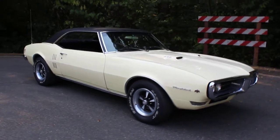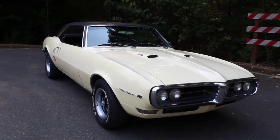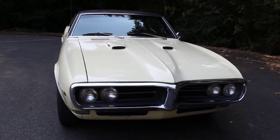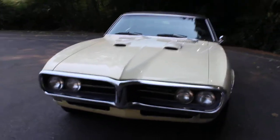One touch-up on the front fender and another on the rear quarter, but overall a very, very original paint car. It still has the original numbers matching 400 in it, which is pretty rare to find — and this engine runs great.